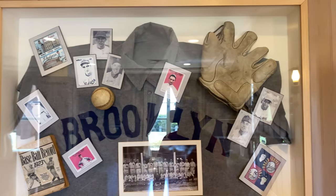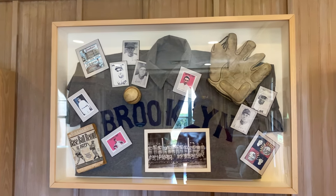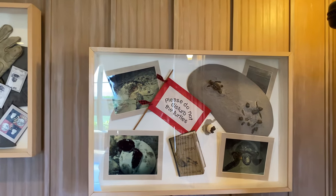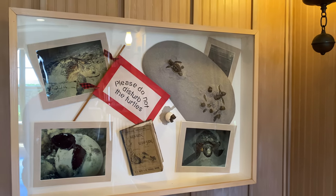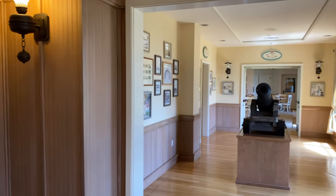There are also a couple of shadow boxes dedicated to the Dodgers, because the Dodgers used to do all their spring training here. So that was part of the theming at Vero Beach — a mix of treasure, sports, and nature. Now they really lean heavily on the nature side, with a lot of focus on the turtles that nest here.